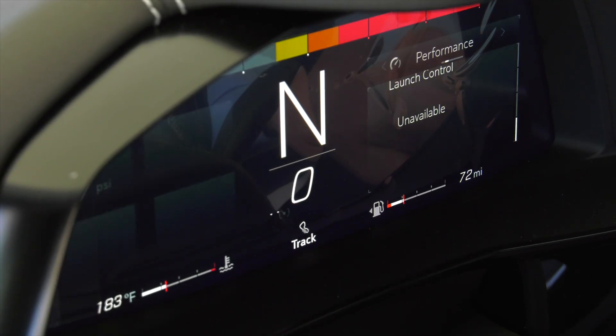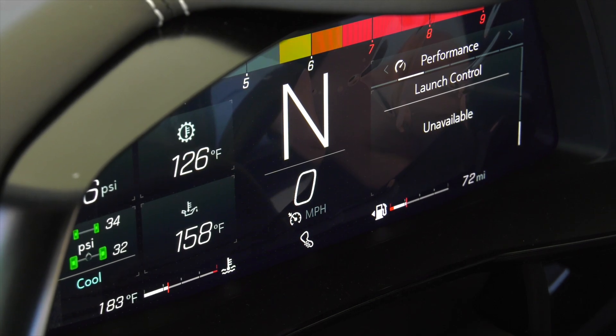These features include launch control, active handling, traction control, performance track management, and electronic limited slip differential.